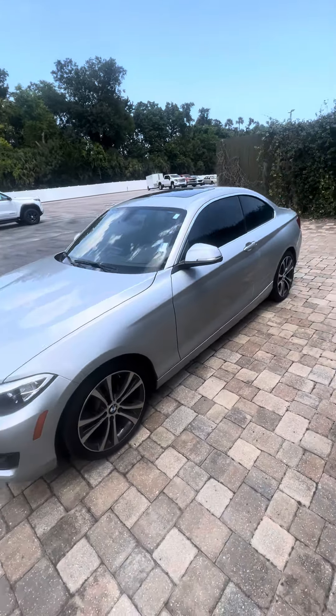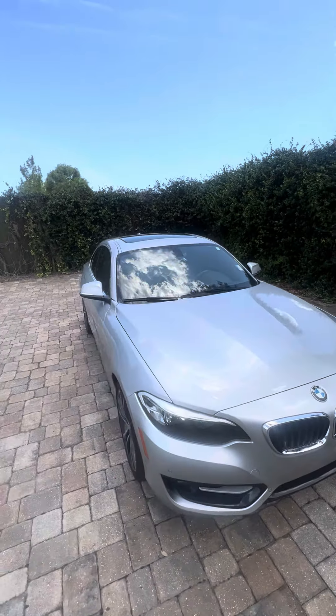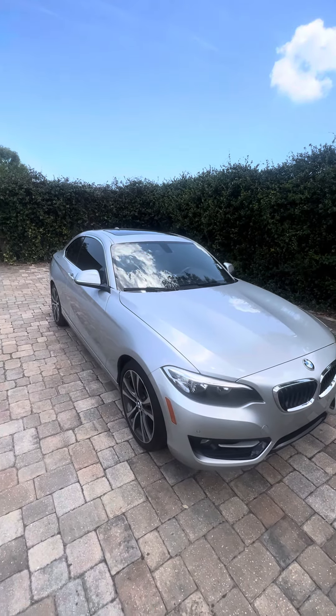Just 72,000 miles. If you have any questions about this car, reach out to me at 386-236-5142. Thank you, and have a wonderful day.